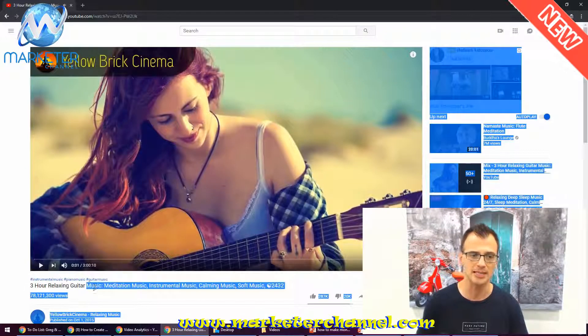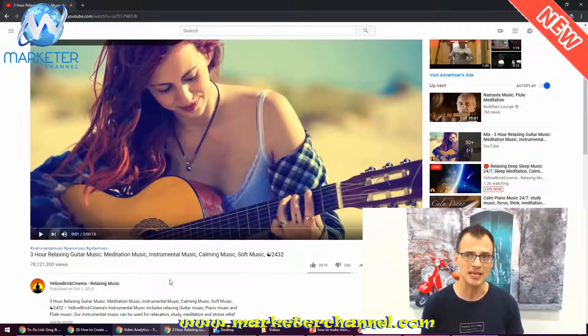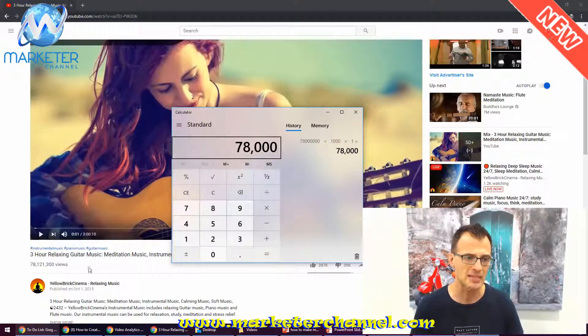The actual video — after I skip the ad — is 'Three Hours of Relaxing Guitar Music,' and this video has had seventy eight million, one hundred and twenty one thousand views. Each of those 78 million views earns the owner — the channel Yellow Brick Cinema Relaxing Music — a certain amount of money. It may be as little as one dollar per one thousand views, and on my channel I actually make anywhere from ten to twenty dollars per one thousand views. So seventy eight million views divided by one thousand, multiplied by one dollar — this particular video has probably made Yellow Brick Cinema about seventy eight thousand dollars, passively, just from this one video.